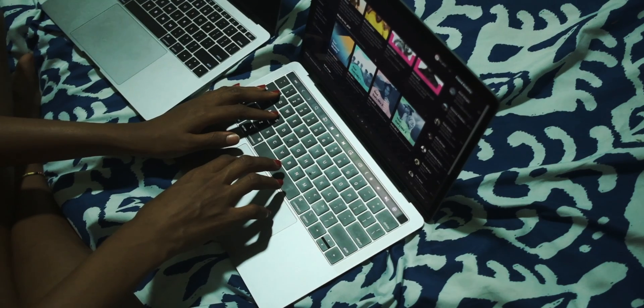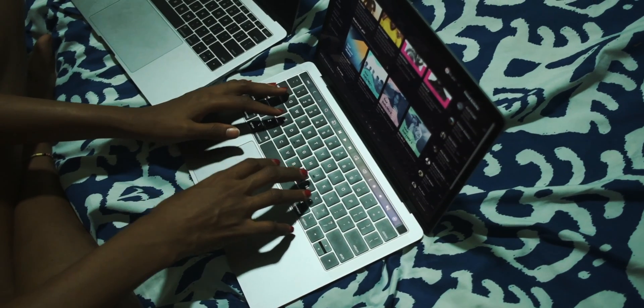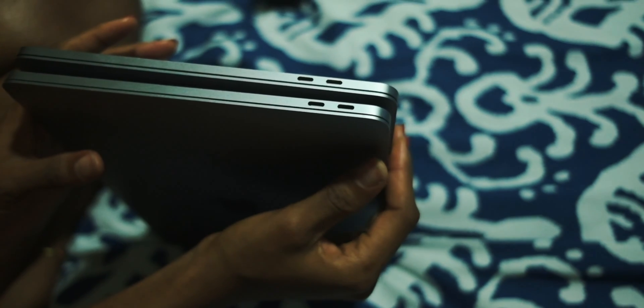Those were my thoughts on the 2017 13-inch MacBook Pro without the gimmick bar, obviously. Thank you so much for watching. If you liked this video, share it with somebody who's trying to buy a MacBook. I actually have a video where I'm comparing this 2017 13-inch MacBook Pro to a 2019 13-inch MacBook Pro — if you'd like to see that, leave a comment below. If I get 10 comments asking for that video, I will put it out. Don't forget to subscribe and I will see you in another video.